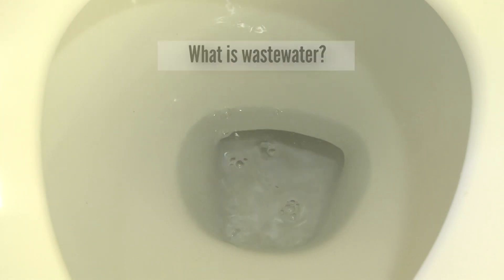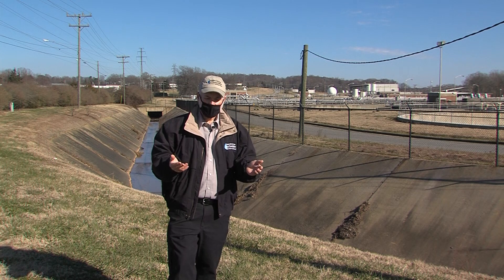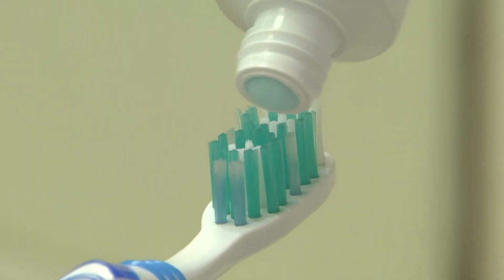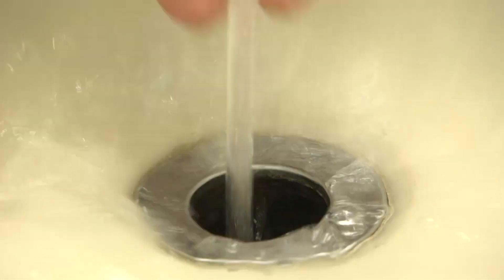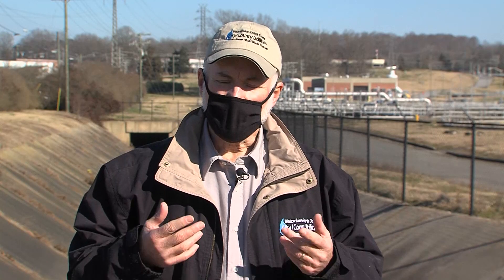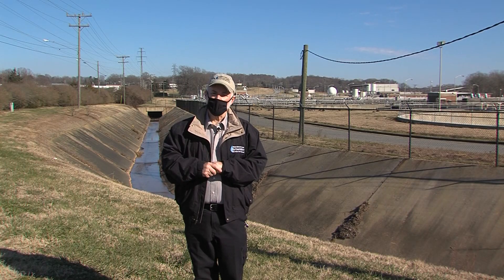Let's talk about wastewater. What is wastewater? Well, think about brushing your teeth. We brush our teeth to get out unwanted debris. We use toothpaste. When we get done, we rinse our mouth, we rinse the toothbrush, we rinse the sink. All of that is carried by the water to the waste treatment plant. That is wastewater.